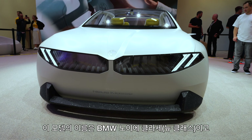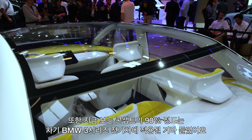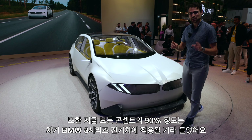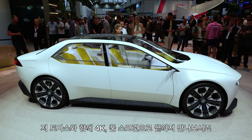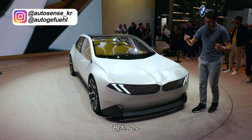This is the BMW Neue Klasse. I have heard that 90% of what we see today will be the next BMW 3 Series electric. So it's really worth taking a detailed look at this vehicle with Thomason Autografeuille in 4K, full screen, full length. Let's go.